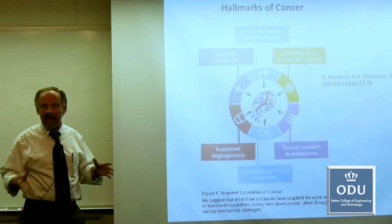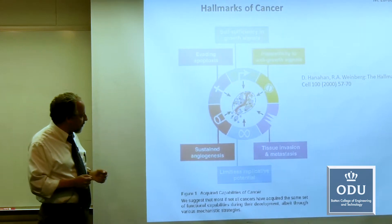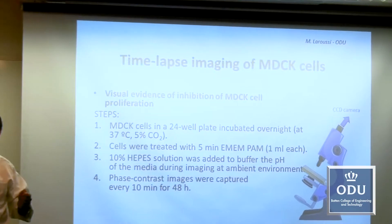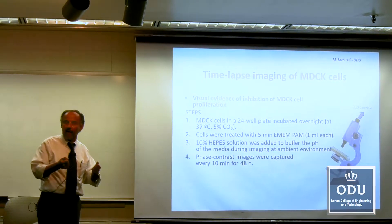Over the past few years, LaRussi's group has carried out successful experiments on cancer cell lines, including those associated with leukemia, prostate cancer, and carcinoma. What's very exciting about the work we are doing is it's applied to a very important medical challenge. There are technologies out there that are used, but they have terrible side effects to the patient.